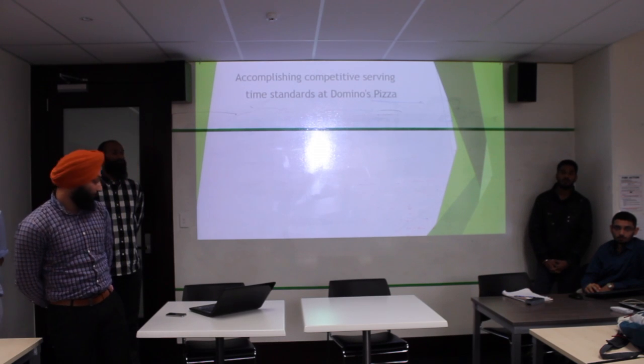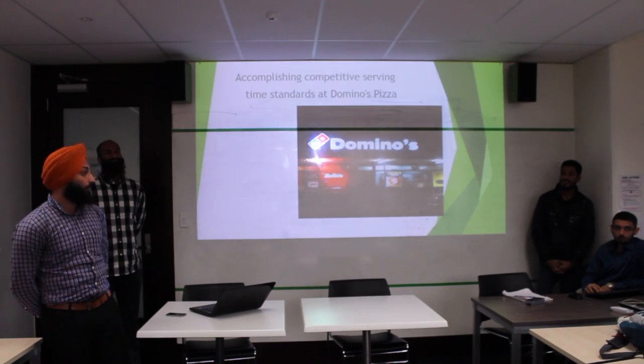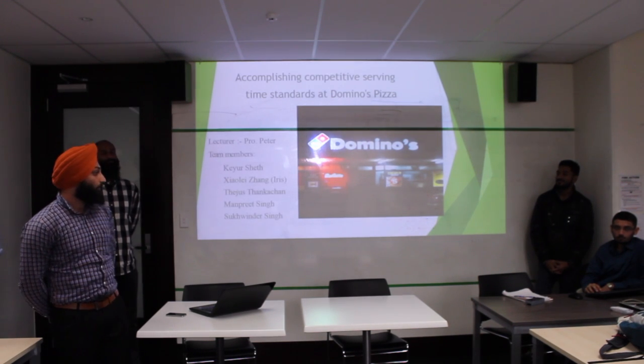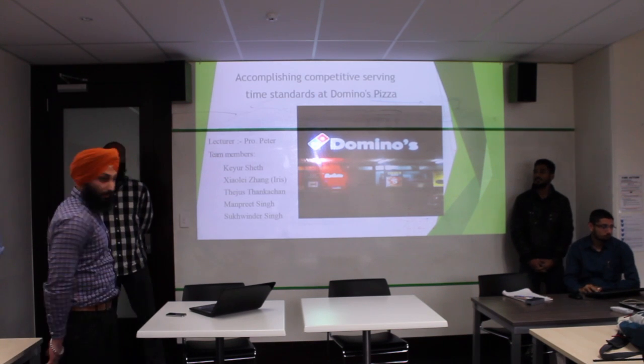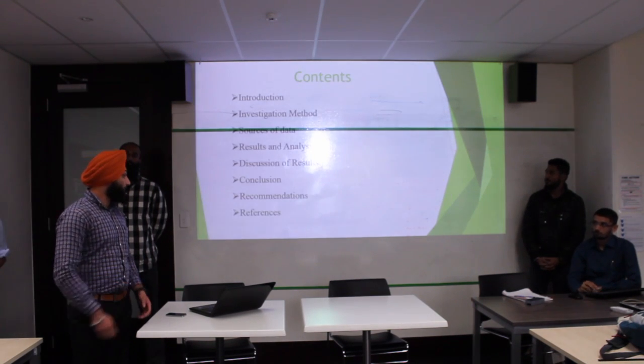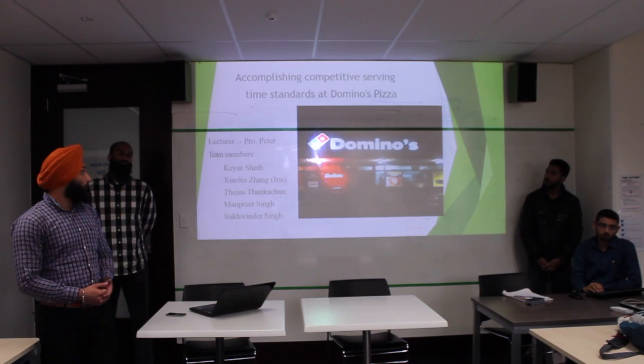Hello everyone, good morning. We are Team 3 and I will introduce my team members: first Q, Manpreet, Tejas, and Iris. Our topic is achieving competitive serving time at Domino's Pizza.